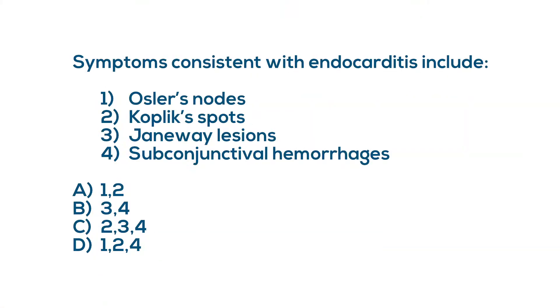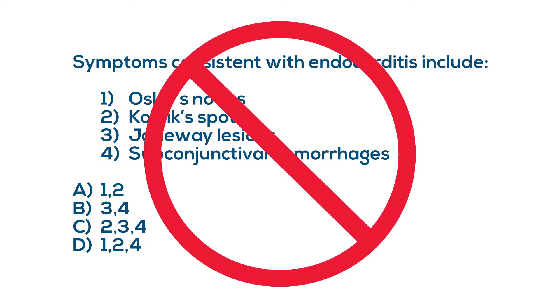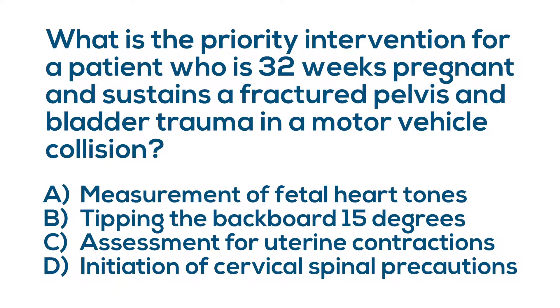The other thing you won't see is multiple-multiple choice. On the screen, you can see an example: symptoms consistent with endocarditis include — one, Osler's nodes; two, Koplik spots; three, Janeway lesions; and four, subconjunctival hemorrhages — followed by different combinations of those choices. You will not find questions like that. The questions on the BCEN exams will be a simple question with four choices, A, B, C, or D. One of those four will be correct, and they'll never include 'none of the above' or 'all of the above.'